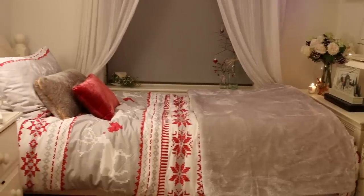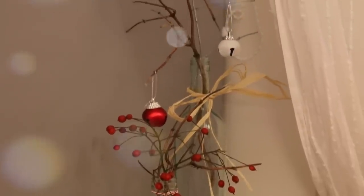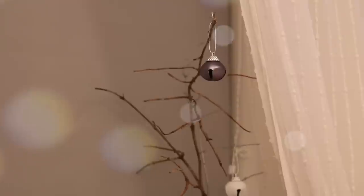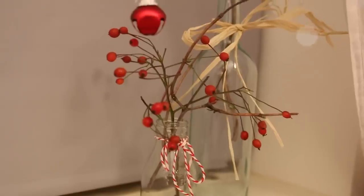And here we have the other side of the room! I actually made these little festive glass bottles, as I think they're quite a nice alternative to a Christmas tree, and they make quite a nice, cute and very cheap decoration. I'm actually going to do a video to show you how I made these, if you would like.